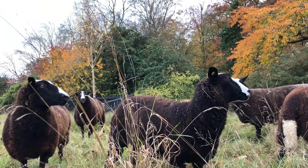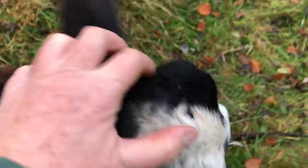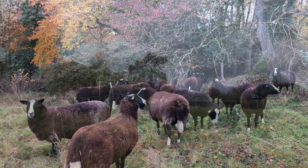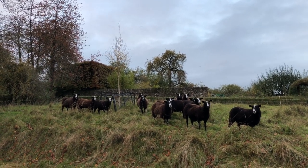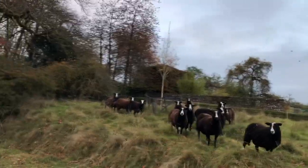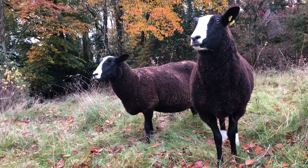Such a beautiful year for autumn color. Glorious autumnal color.